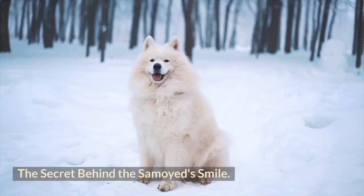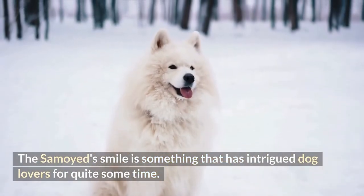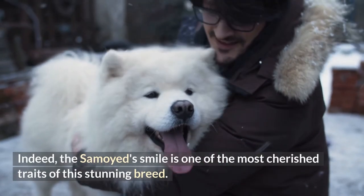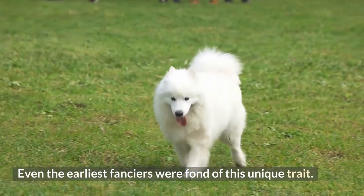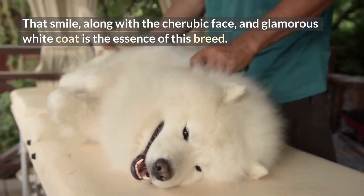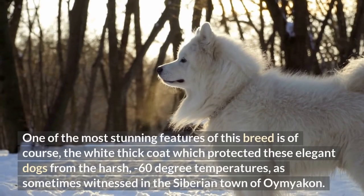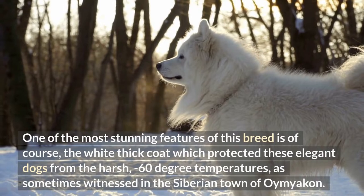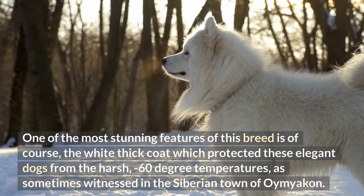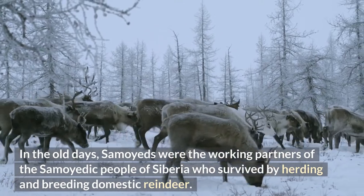The Samoyed smile is something that has intrigued dog lovers for quite some time. It is one of the most cherished traits of this stunning breed, and even the earliest fanciers were fond of it. That smile, along with the cherubic face and glamorous white coat, is the essence of this breed. The thick white coat protected these elegant dogs from harsh minus 60 degree temperatures as sometimes witnessed in the Siberian town of Oymyakon.